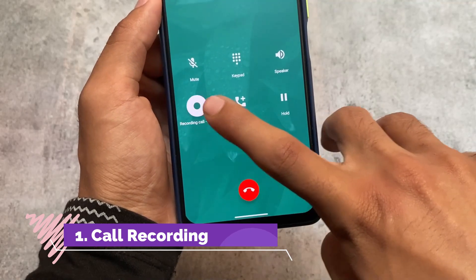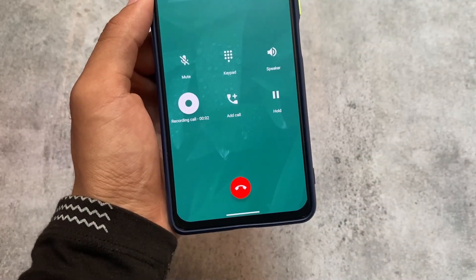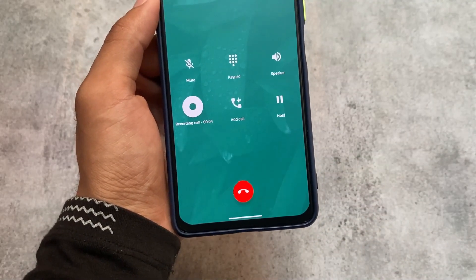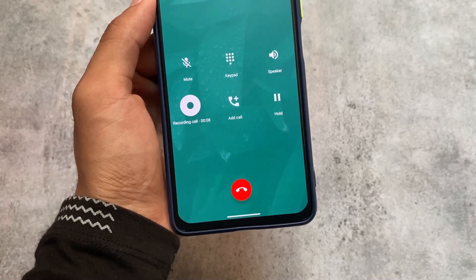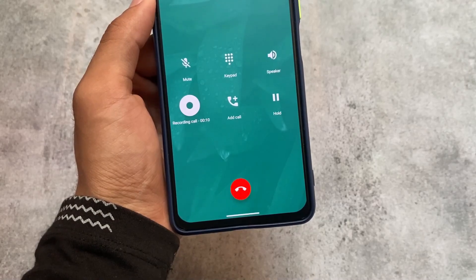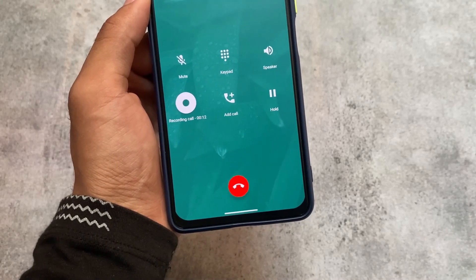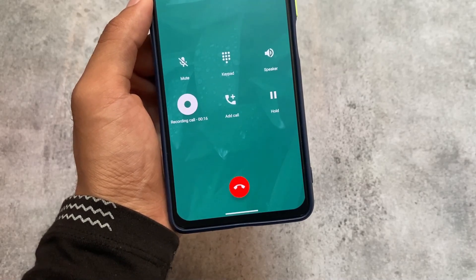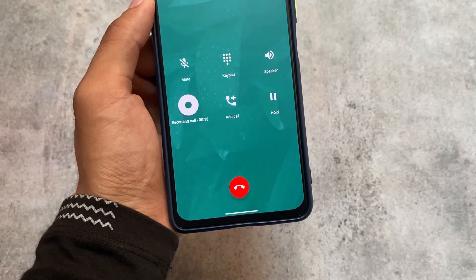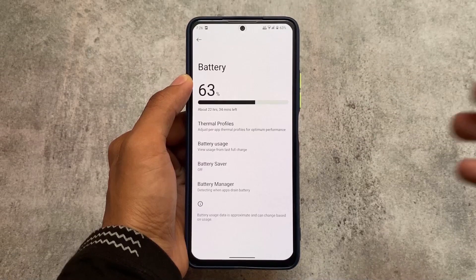Let's take a quick look at some of the good things in LineageOS. The first one is call recording. It's not a big deal, but for example if you're using a Pixel-based custom ROM you always have the Google dialer. In LineageOS you have a different dialer which means you can record calls without any announcement like 'this call is now being recorded.'